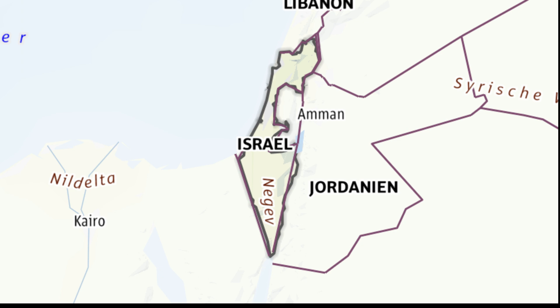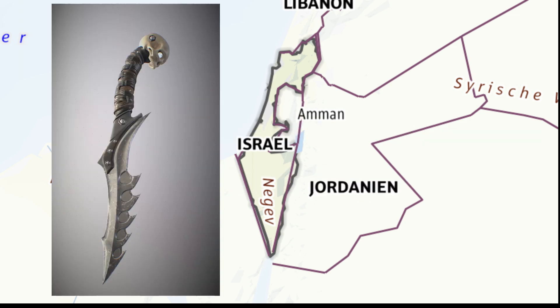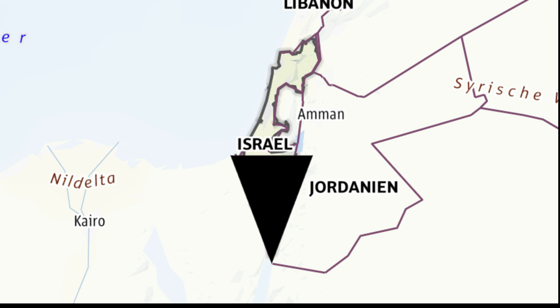Doesn't Israel with the Negev Desert look like a dagger? It does — you can even see the grip where you can put your hand in. So where is the actual power plant on the map? There's the Eye of Sauron. You can see it's roughly just above the middle in the Negev Desert in the triangle. I've done a bit on the triangle — it can mean many things, it can be a symbol for the divine. I just put a black triangle in there so you can see it, and roughly put where the Eye is.